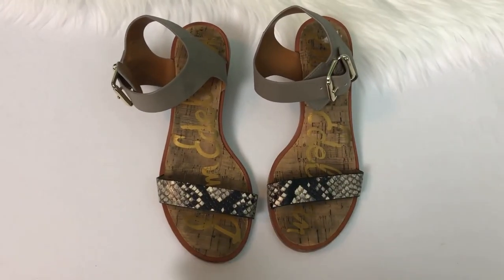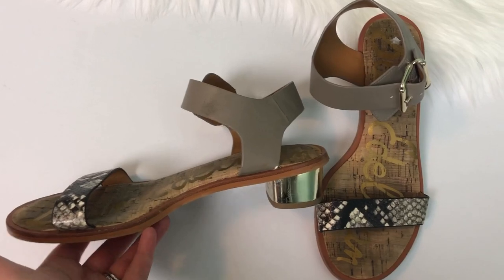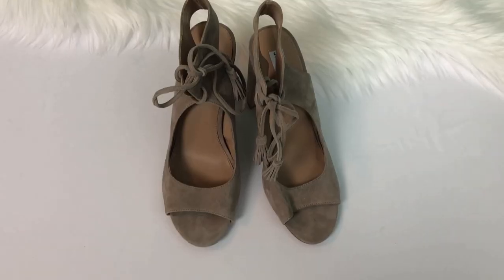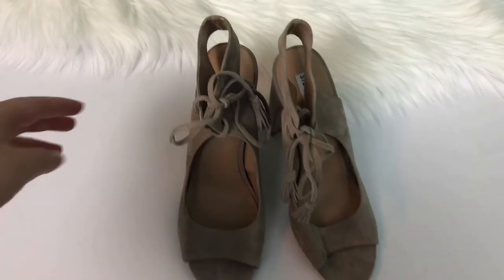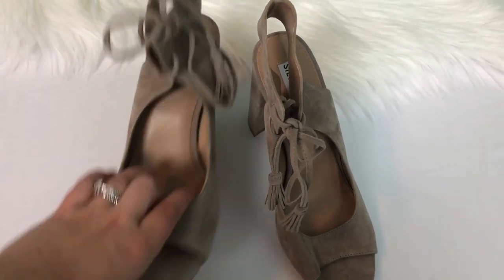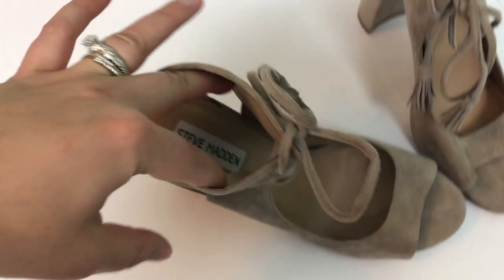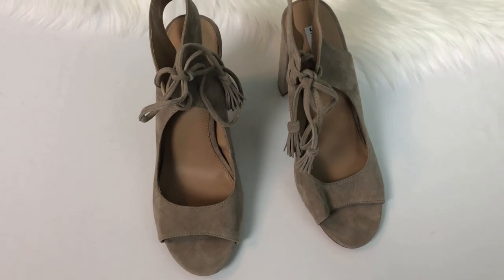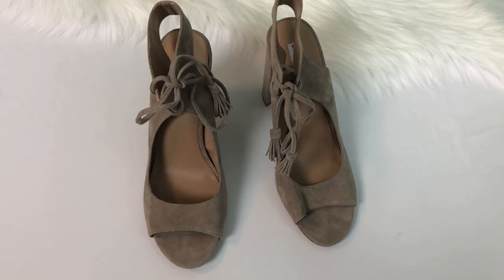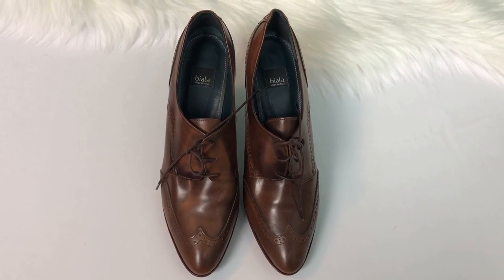Moving on to shoes — this is a pair of Sam Edelman sandals. Even though it's fall, someone could wear these on vacation or in a warmer climate. They have a gorgeous silver heel and turning them over they are in fantastic shape. Next are a pair of Steve Madden Charlie heels with a nice chunky heel and great tassel detail on the front. Turning them over, they're in excellent shape. Steve Madden is an underrated brand — I just sold a pair of their boots on Poshmark for $50, so don't sleep on it.